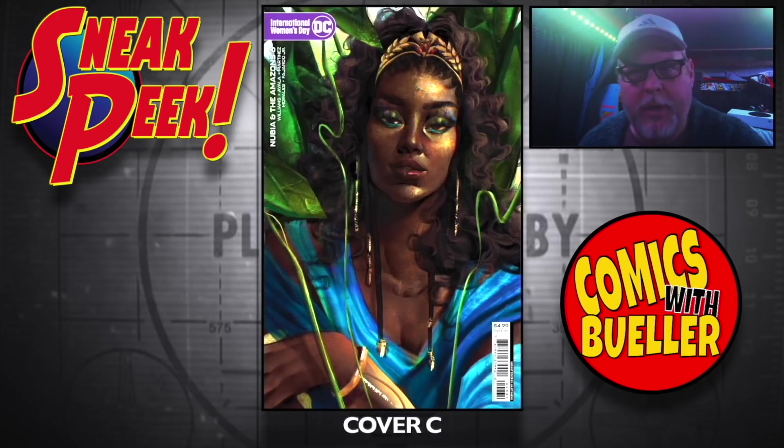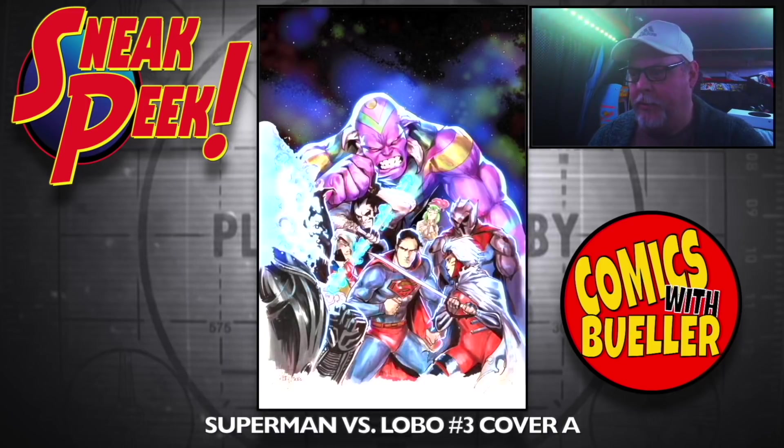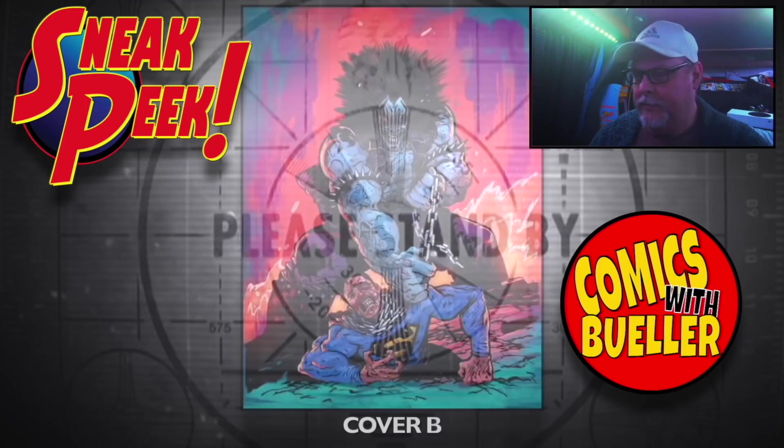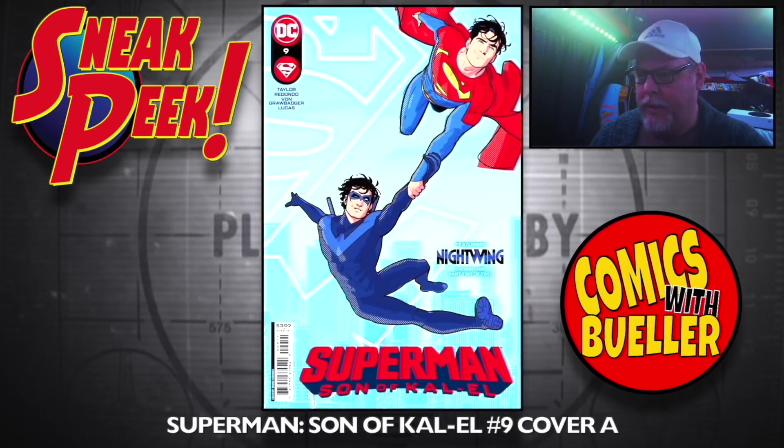The C cover for Nubia — does it look like it's smoking here? What's going on there? Superman versus Lobo number three — Cover A, Cover B. Look at Lobo.